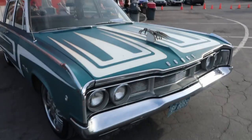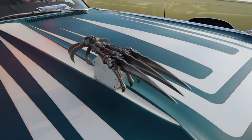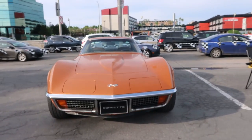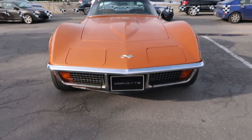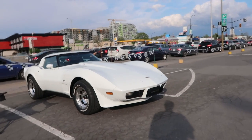This is a custom Dodge. Looks like they found Wolverine's hand. Then you have the vintage Corvette — a little bit more recent.